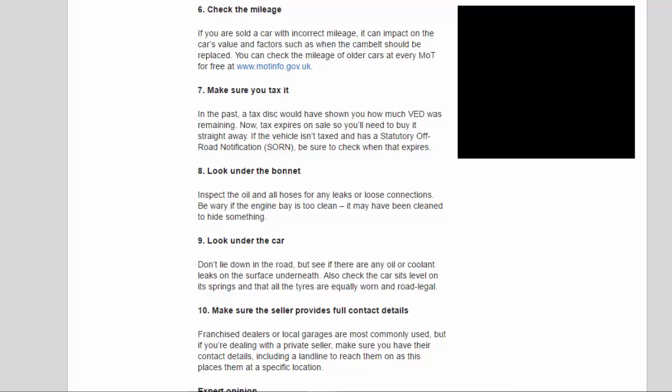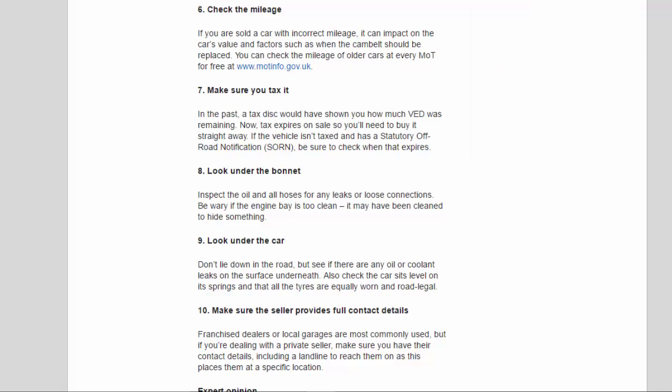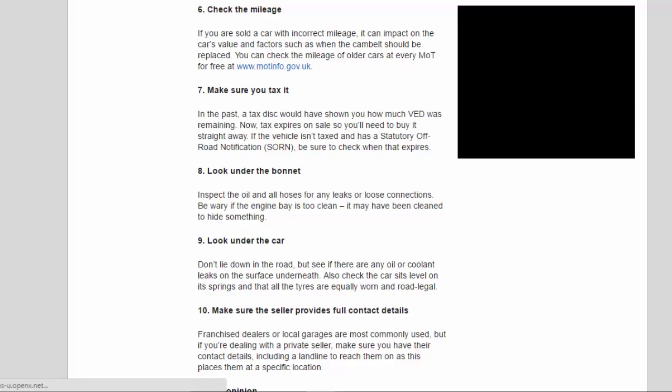Tip 8: Look under the bonnet. Inspect the oil and all hoses for any leaks or loose connections. Be wary if the engine bay is too clean — it may have been cleaned to hide something. Tip 9: Look under the car. Don't lie down in the road, but see if there are any oil or coolant leaks on the surface underneath. Also check the car sits level on its springs and that all the tires are equally worn and road-legal.